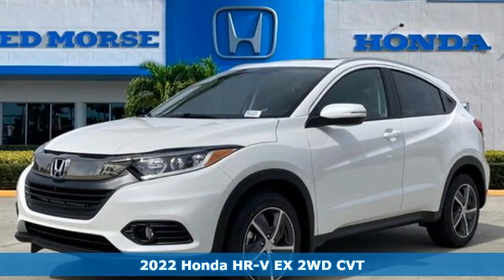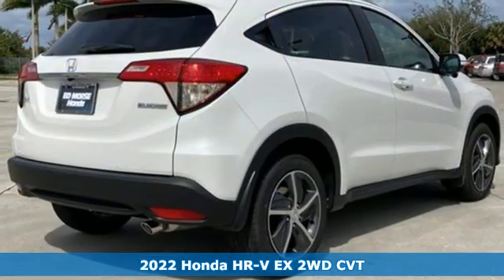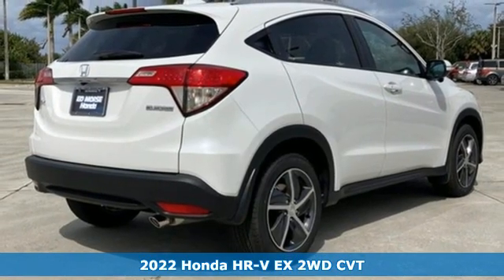Here's a new 2022 Honda HR-V. With all the configurations, all that's left to figure out is where you want to go.